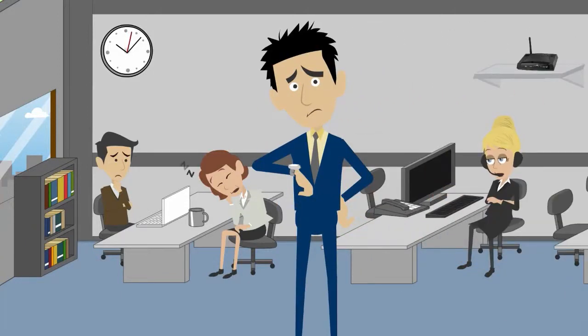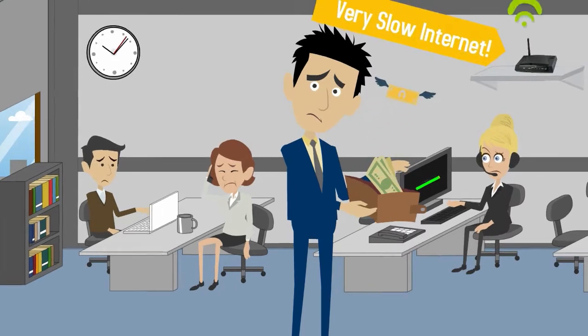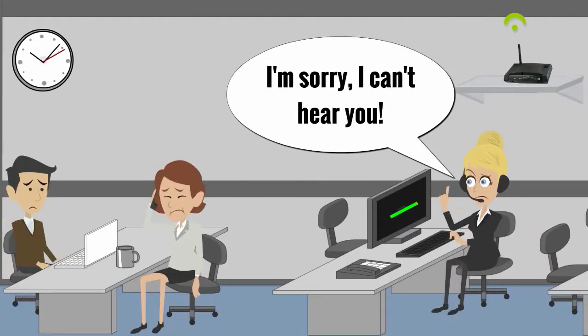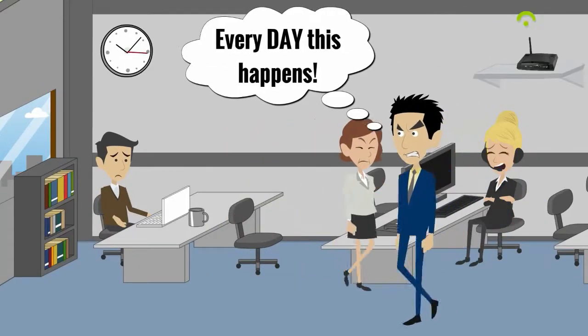Frustrated watching his employees work in constant slow motion, John knew his slow internet problem was costing him more than his sanity. Customer service calls not being handled and sales orders being delayed were daily frustrations.